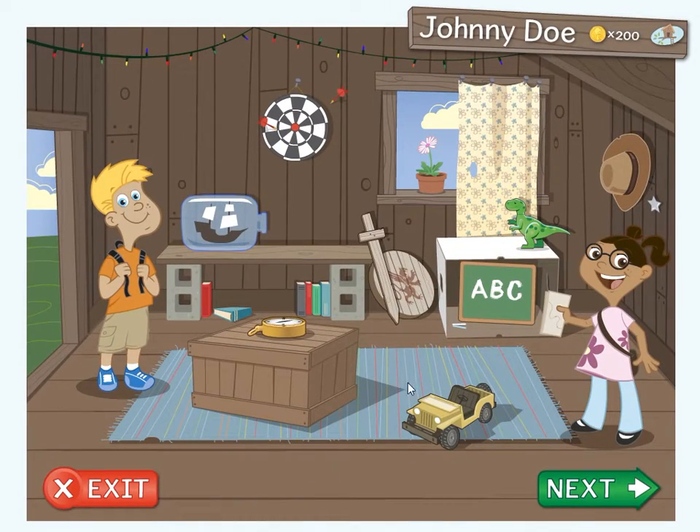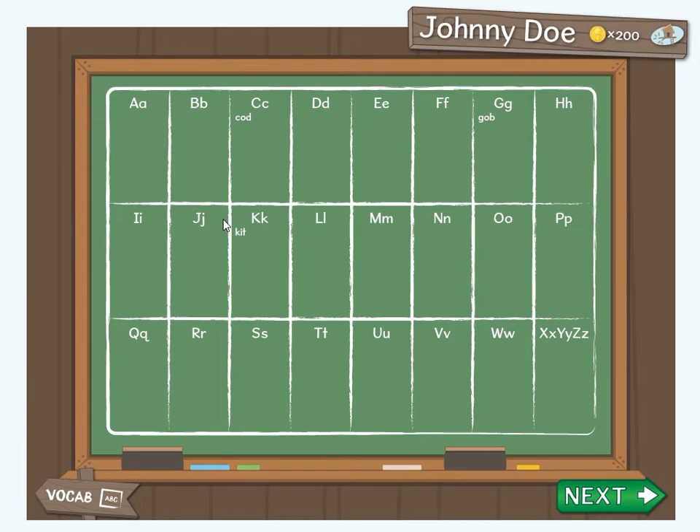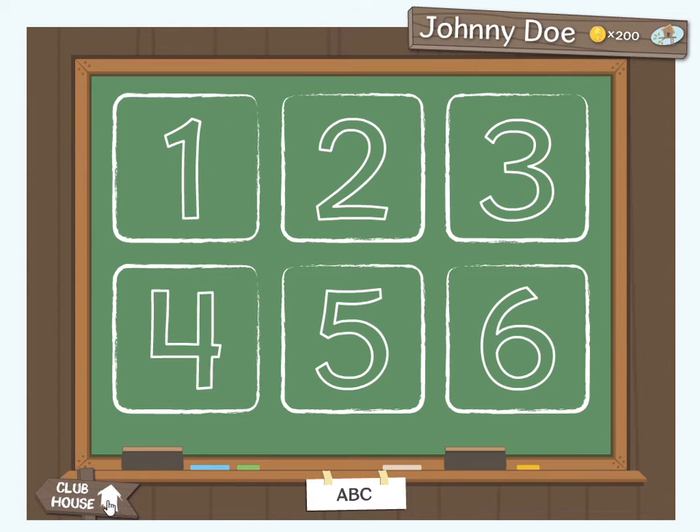Next, let's visit the vocabulary word walls by clicking on the small chalkboard here in the clubhouse. You have a word wall for each chapter. To see your word wall for chapter 1, click on the number 1. Words are added to the word wall when you spell and decode them correctly. To add new words to your word wall, click the arrow button. If you cannot click the arrow button, then you may need to go back to the clubhouse and complete some lessons first. To return to the clubhouse, click on the sign.